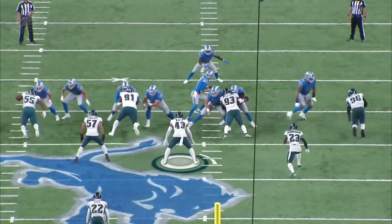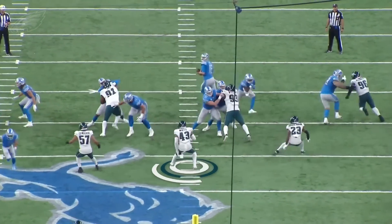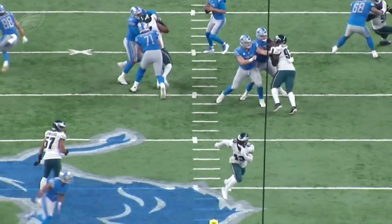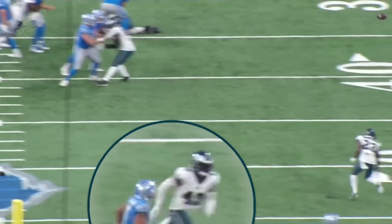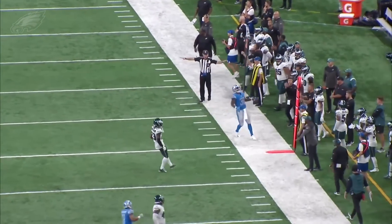Both run game and pass game, you're seeing Kyzir White show up in a number of different ways. Here he reads the run, then watch how quickly he hunts up this crosser off play action — removes that from the progression from Jared Goff, forces a check-down, and it's incomplete. Kyzir White really did a lot for this Eagles defense on Sunday.